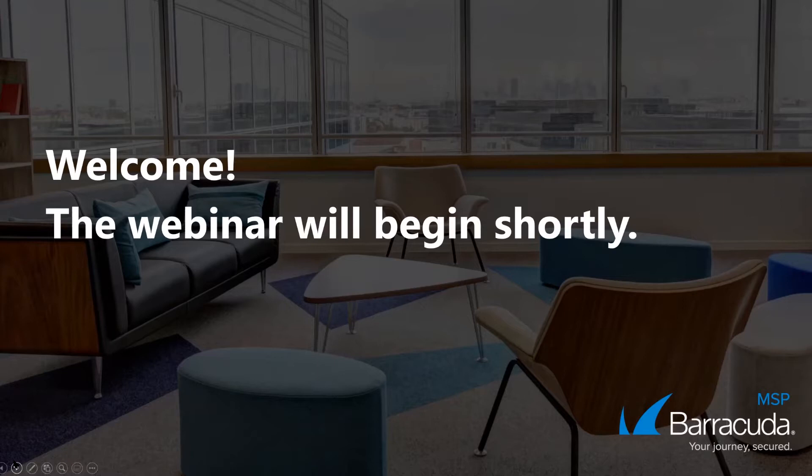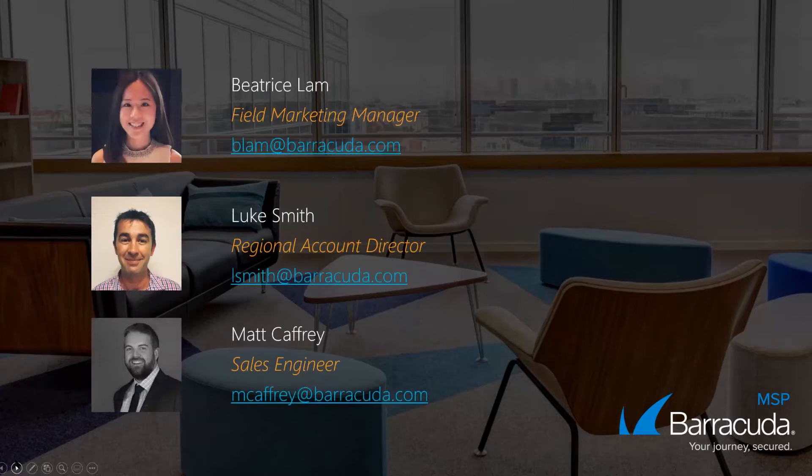Hello everyone, welcome to the webinar. Hope you all had a blast on Australia Day. I'm Beatrice Lam, the Field Marketing Manager for Barracuda MSP APAC. Joining us today is Luke Sweet, our Regional Account Director, and he'll be taking you through the presentation today.